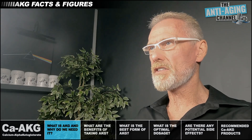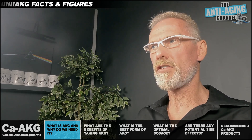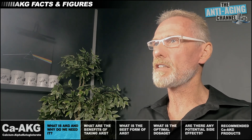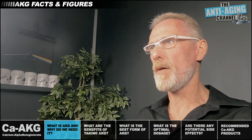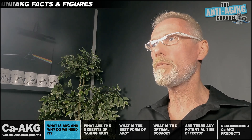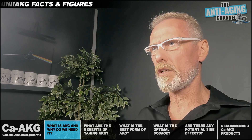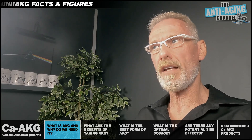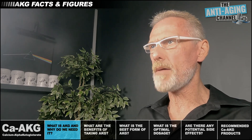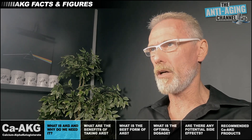AKG isn't just an essential component of the Krebs cycle — it also works in many other beneficial ways through various pathways in the body. For example, AKG activates autophagy through inhibition of the mTOR pathway while activating AMPK, which we know to be an important metabolic and longevity switch. It also rids the body of harmful waste products such as ammonia, which is particularly helpful if you're on a high protein diet, and it even helps maintain stem cell, bone, skin, and gut health and is involved in injury repair.